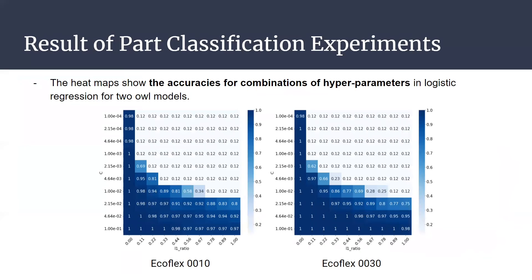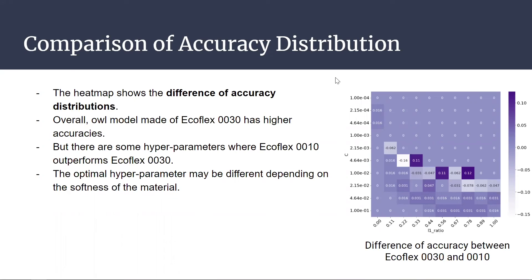This is the result of the part classification experiments. The heat maps show the accuracies for combinations of hyperparameters in logistic regression for the two O-models. This figure shows the difference in accuracy distributions between Ecoflex 30 and Ecoflex 10. There are some hyperparameters where Ecoflex 10 outperforms Ecoflex 30, indicating that optimal hyperparameters may differ depending on the softness of the material.